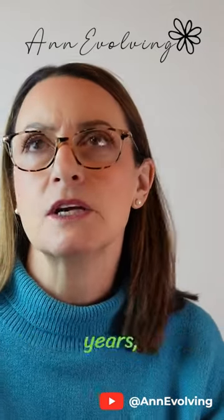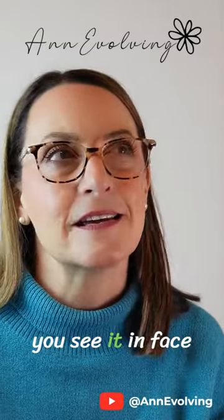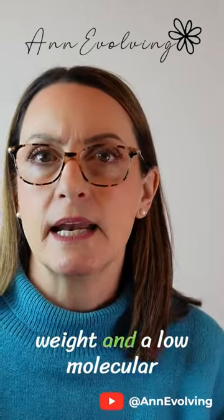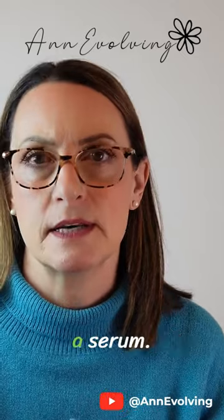In the past few years, hyaluronic acid has become so popular. You see it in face wash, moisturizers, serums, creams, and oils. We're choosing a high molecular weight and a low molecular weight hyaluronic acid formulation, and we want it in a serum.